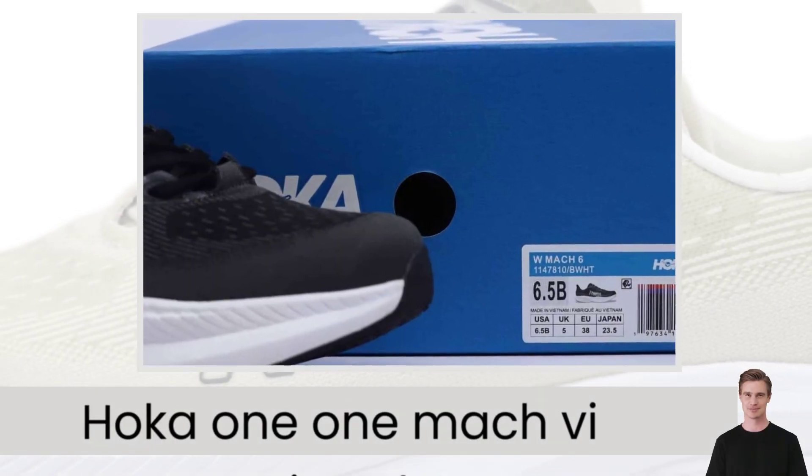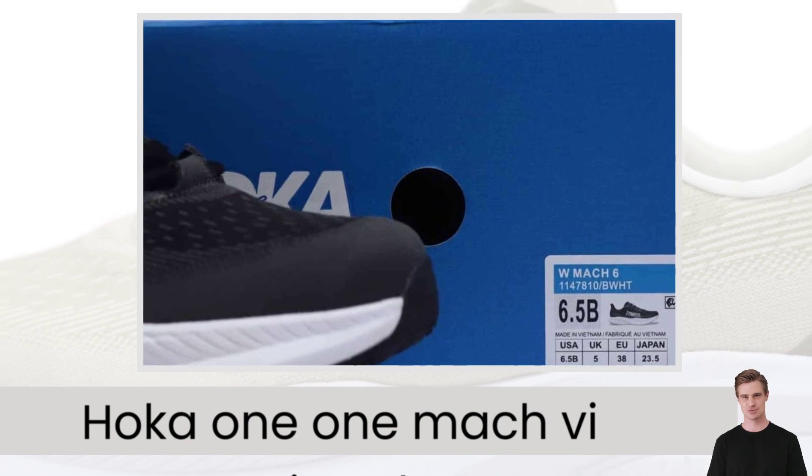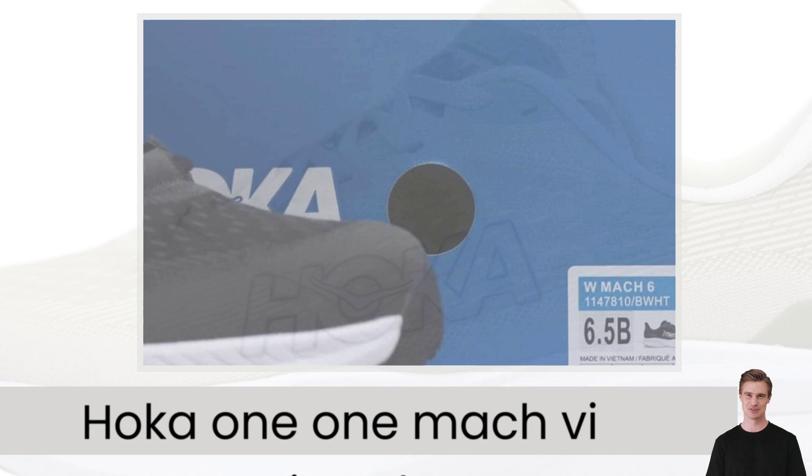The Hoka Mach 6 running shoes offer an unbeatable combination of comfort, performance, and style, perfect for runners who demand the best in every stride.